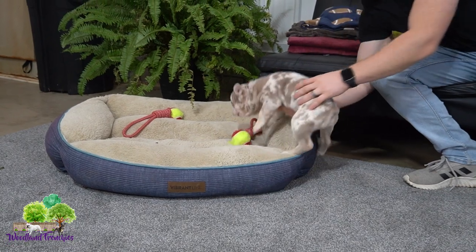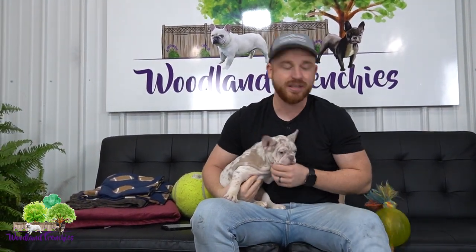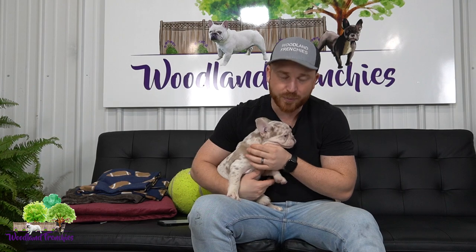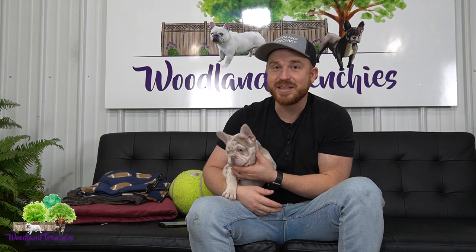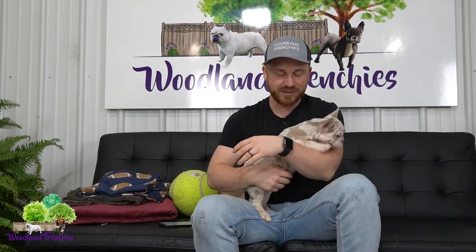Before we get into why we got her, hit that subscribe button and follow our Instagram and YouTube channel. We've got some really cool content coming up, especially with the fluffies — because she is a fluffy carrier and we have some really special things planned for her.